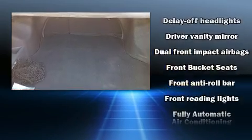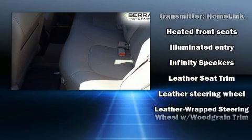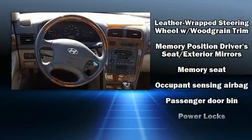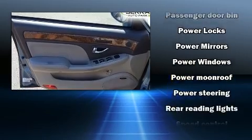Hyundai also prioritized safety and security by including dual front impact airbags, traction control, and four-wheel disc brakes with ABS. This car was designed with safety in mind, allowing you to drive with even greater assurance.